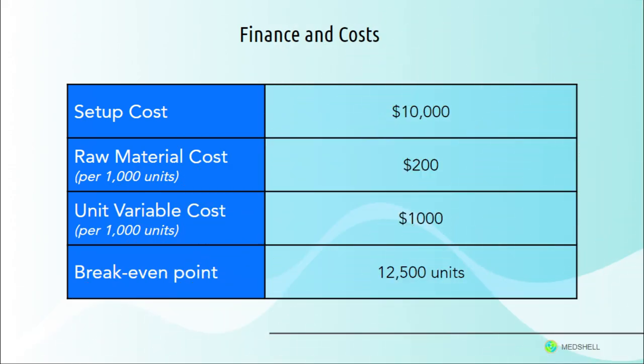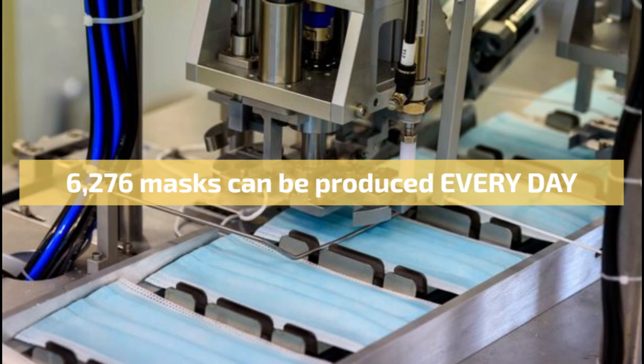Our fixed cost is $10,000, which includes the rod mills and other machines needed to produce the masks. Our raw material cost is $200 per thousand units, and our unit variable cost is $1,000 per thousand units. Based on this, our break-even point is 12,500 units, which is feasible because we have estimated that our machine line can produce 6,276 masks per day.